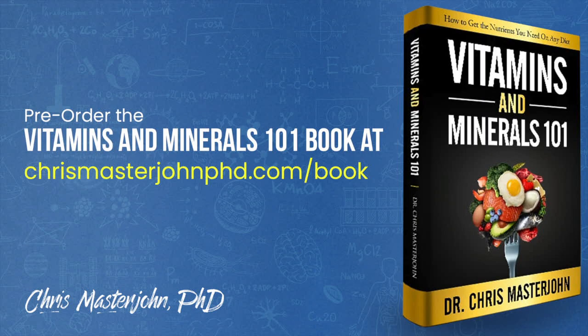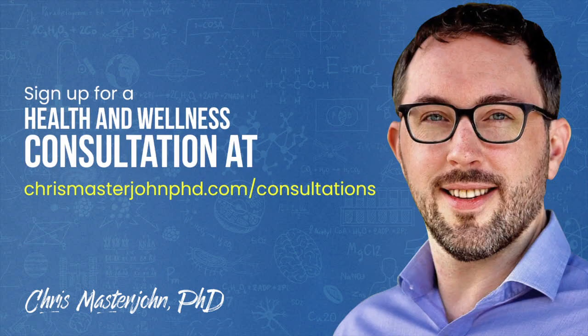For the remainder of 2020, I will be working full-time on finishing my Vitamins and Minerals 101 book while reserving a portion of my time for consulting clients. You can pre-order my book at chrismasterjohnphd.com/book. In my consulting, I am neither a medical practitioner nor a coach — I serve as your data analyst and strategist. I teach you scientific principles of health and wellness, help you analyze your data, and help brainstorm actionable strategies. You can sign up at chrismasterjohnphd.com/consultations.